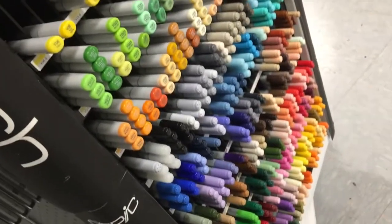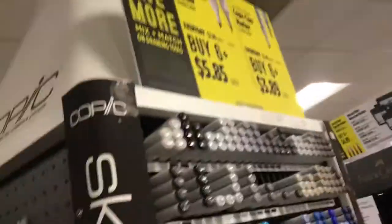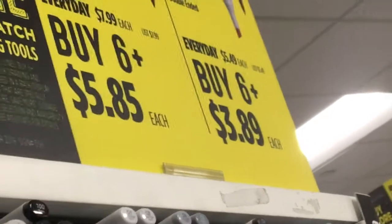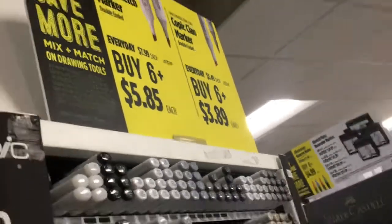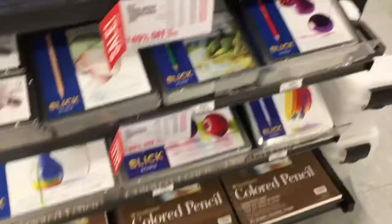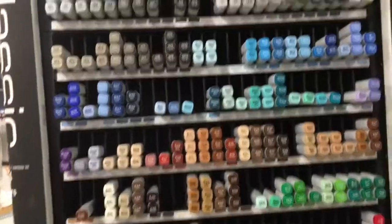Ooh, they got the Copic markers! I think they got the Copic shells — very cheap here. Buy six and get like $18 for six of them — not your average retailer. Then they got more colored pencils and sketchbooks. Ooh, and these would be Copic refills!